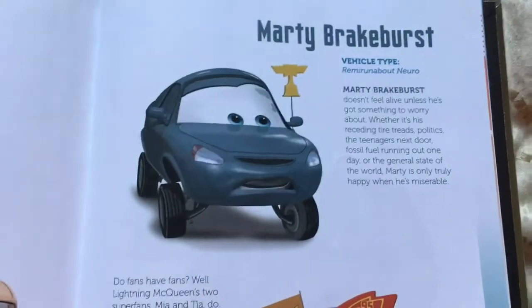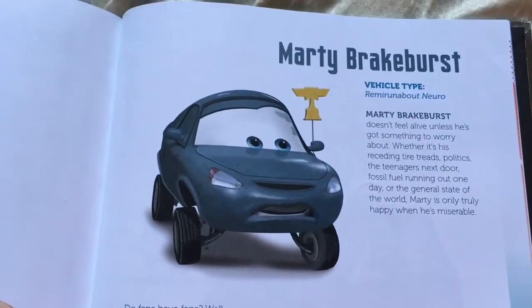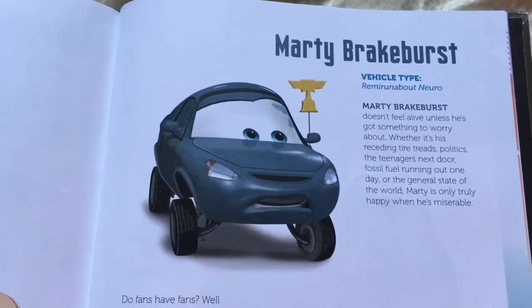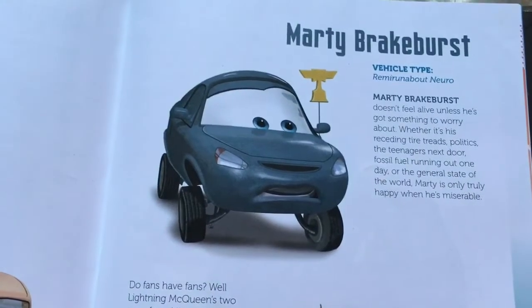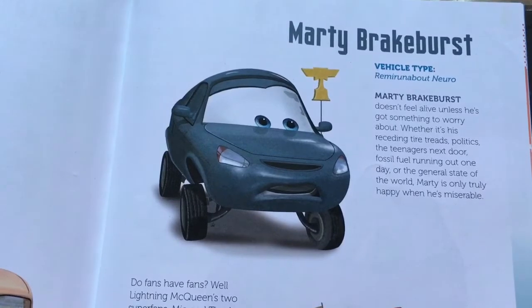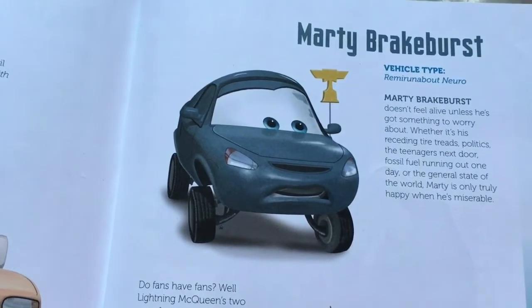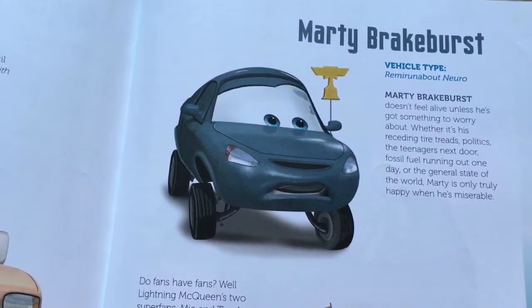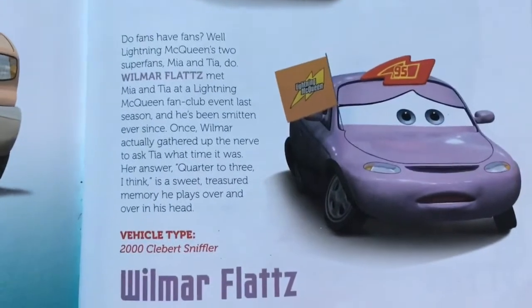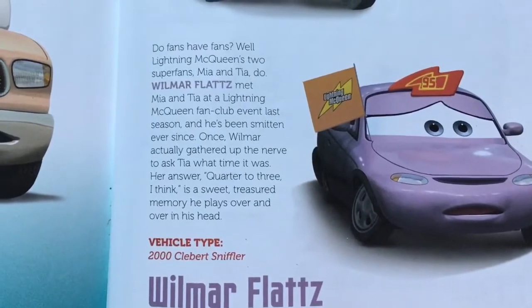Here we have Marty Breakburst. His vehicle type is Remy Runabout Neuro. Marty Breakburst doesn't feel alive unless he's got something to worry about — whether it's his receding tire treads, politics, the teenagers next door, fossil fuel running out one day, or the general state of the world. Marty is only truly happy when he is miserable.